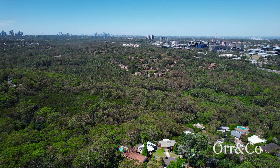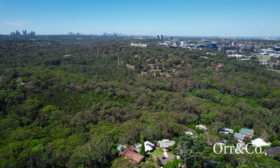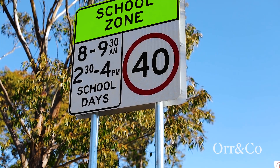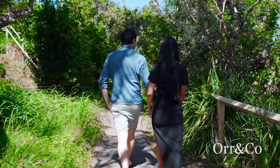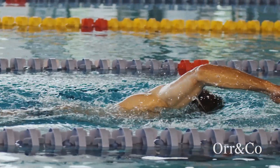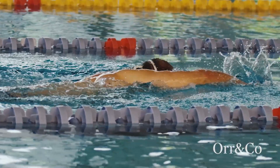The home is perfectly positioned within a short walk to the vibrant and popular West Pymble Village, West Pymble Public School, and the lush greens of Bicentennial Park, featuring a world-class aquatic centre and gym.